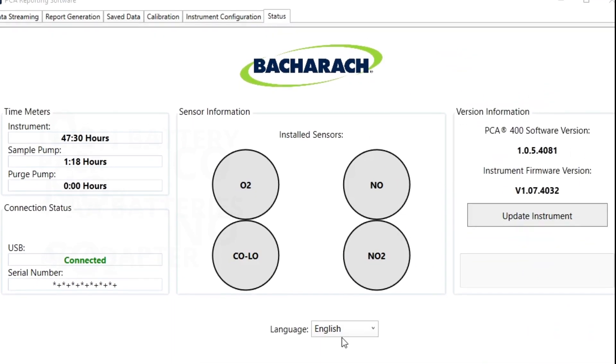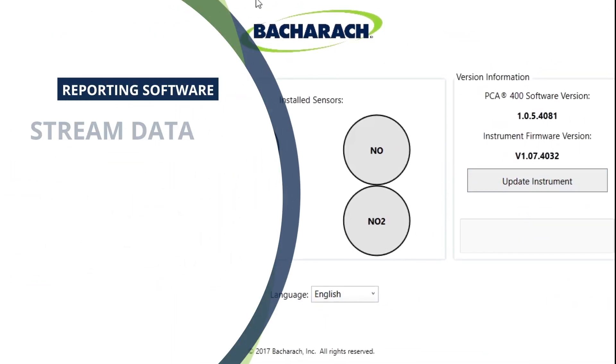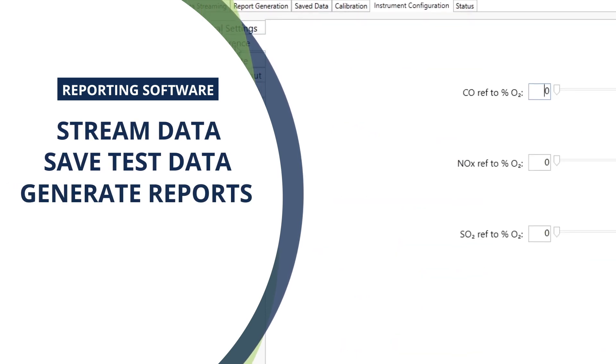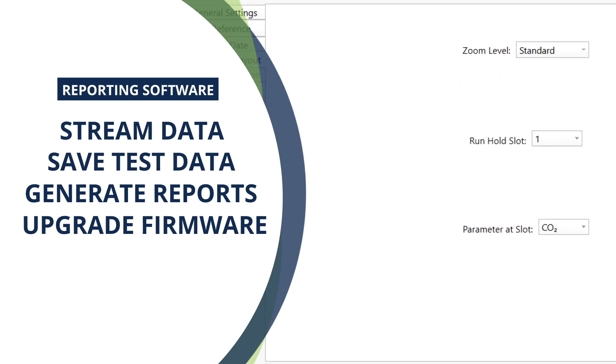The PC application software enables you to stream data to your PC by USB, save test data from the analyzer, generate reports and updates, and upgrade firmware for additional features.